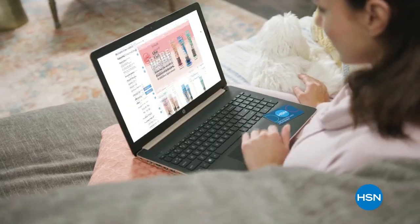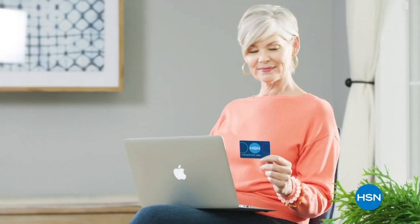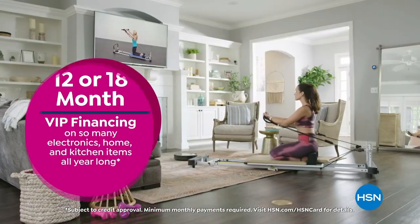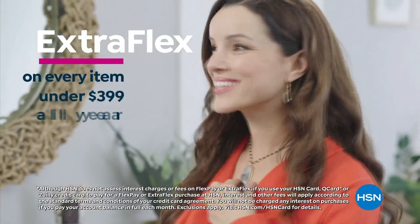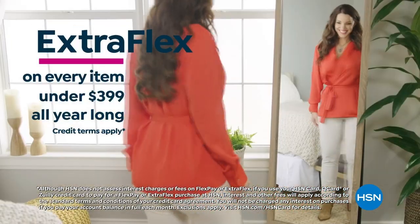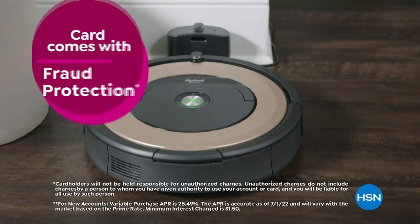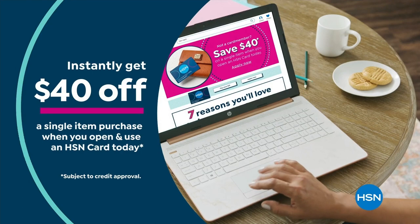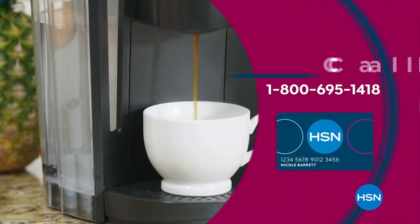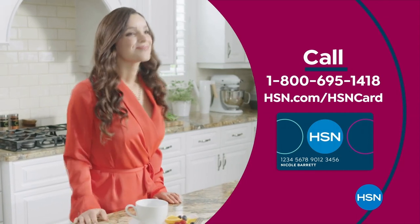Get the best deals on the things you love with the HSN card. As an HSN card VIP, you'll get VIP financing on so many items, plus extra flex on every item under $399 all day every day, and at least eight VIP savings events a year. Includes fraud protection and there's no annual fee. Apply now and instantly get $40 off when you're approved. Call 1-800-695-1418 or visit HSN.com/HSNcard.